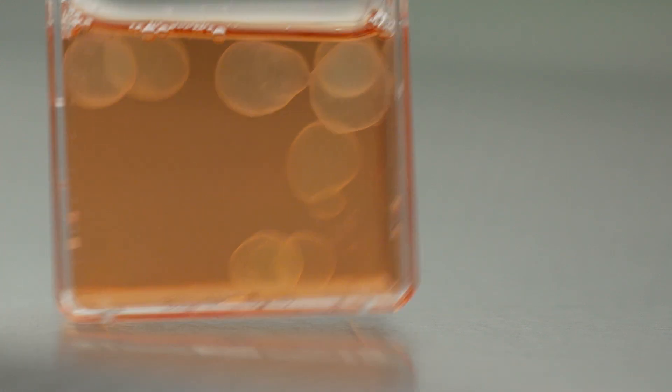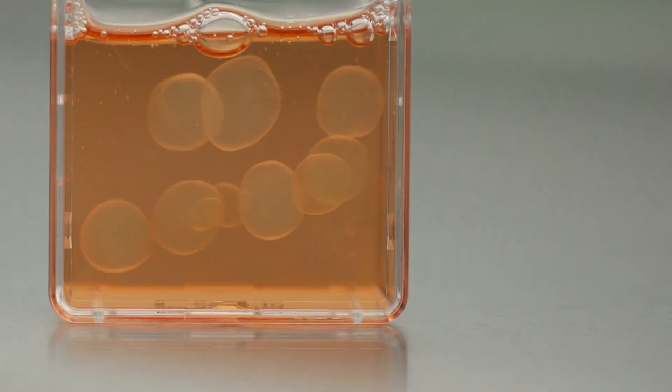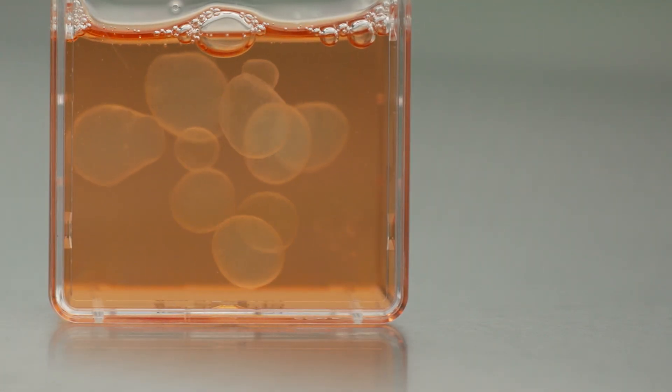What this work is showing us is that we now have a platform to ask how the environment embryonic cells are in might help modulate their decisions. I'm really excited about being able to ask these questions moving forward, and genuinely excited about the potential clinical applications of this model — and maybe one day it being a truly useful platform that helps patients.